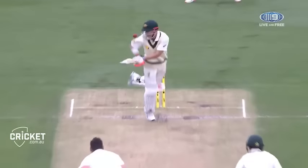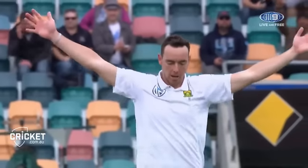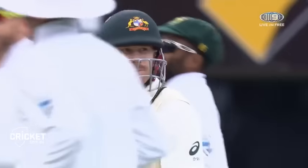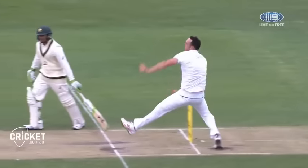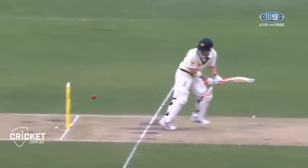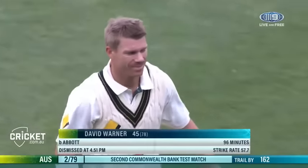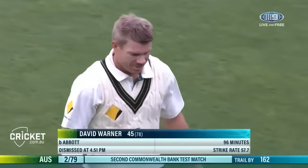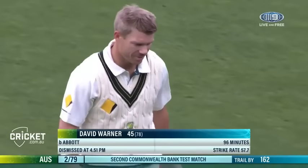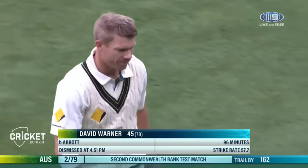David Warner can't believe it — no one can believe it. It's hit him somewhere on the hip to start with; normally that would just ricochet down to fine leg or square leg for a single. It's hit his thigh pad and gone onto the stumps. It was his elbow — I was wondering if it was his arm — but it was his elbow that deflected it onto the stumps. Really unlucky from David Warner, but South Africa get their second wicket. Warner's gone for 45 and it's two for 79.